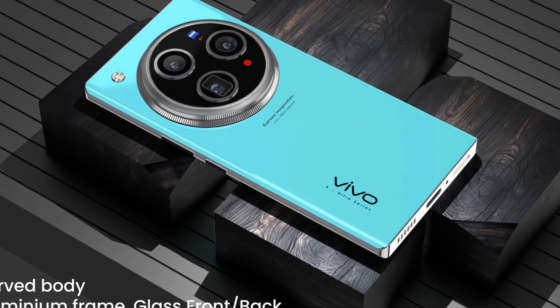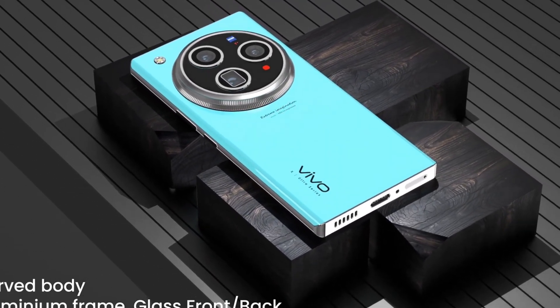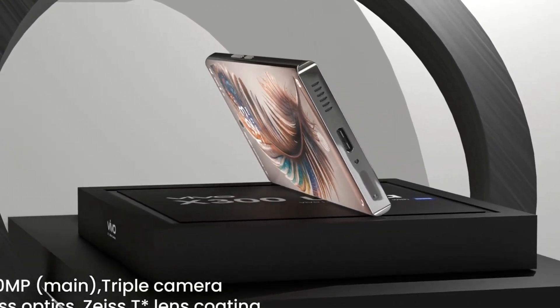Powering this technological marvel is the Snapdragon 8 Elite 2 processor, Qualcomm's most advanced chipset to date, engineered for extreme performance, efficient multitasking, and enhanced AI capabilities.